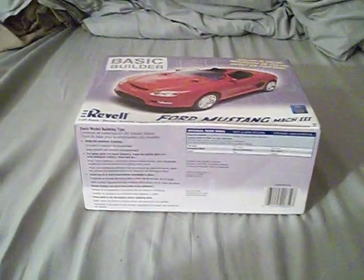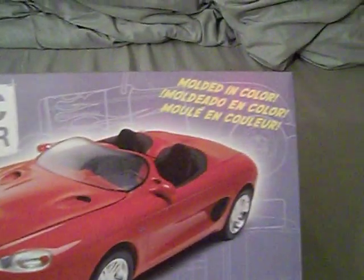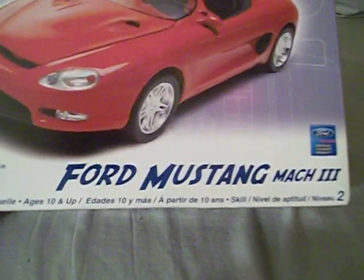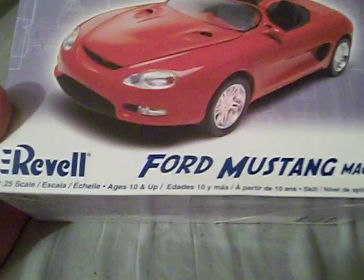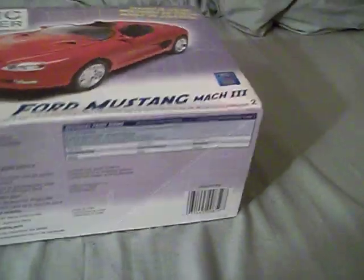Now, the kit here is a basic builder. It says it's molded in color, which is a pain in the ass to deal with. It is made by the famous Revell model company, and it is the Ford Mustang Mach 3 concept car — an official licensed product by Ford Motor Company — in 1/25th scale, skill level 2.